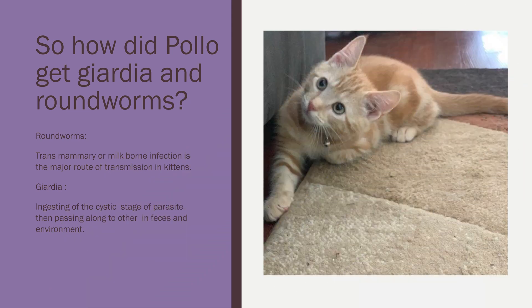So how did Pollo get Giardia and roundworms? Roundworms are transmammary, meaning a milk-borne infection is a major route for kittens to receive transmission. Pollo's mom could have had roundworms that passed through her milk, or he could have picked them up from eating something off the ground. Giardia is ingested at the cystic stage and passes between animals through feces in the environment. Pollo could have picked this up from drinking from a puddle or eating something on the ground.